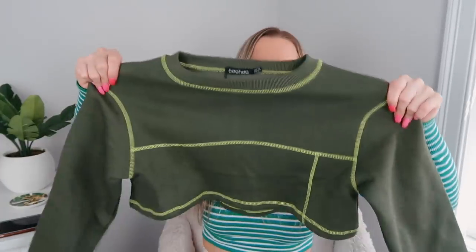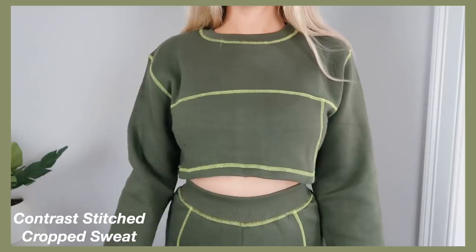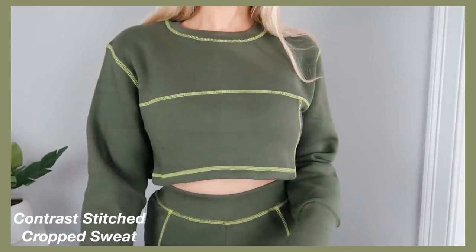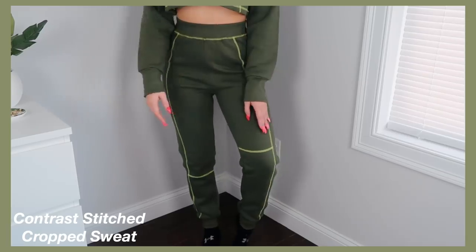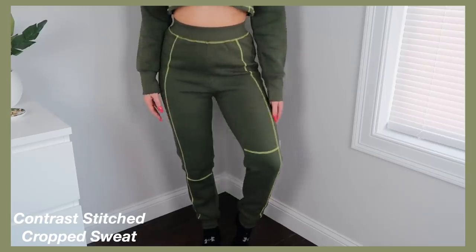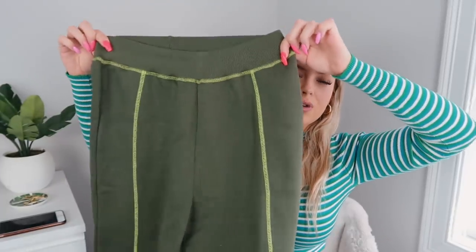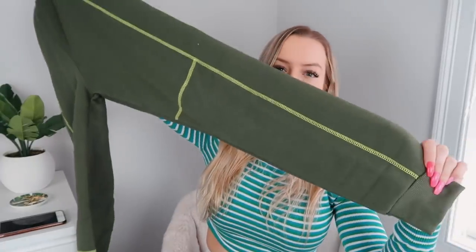This next sweatsuit — I am absolutely in love. The top is olive green, maybe a little bit darker, with lime green piping all along it. I think it's so dope. The pants are matching — they're just a nice baggy sweat with an elastic waist at the top and then they taper down.